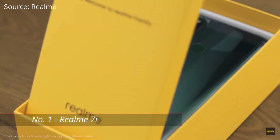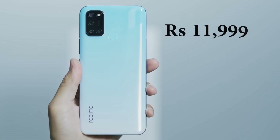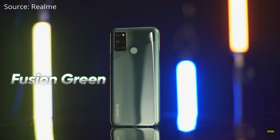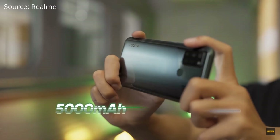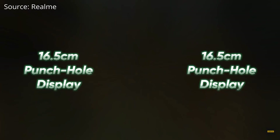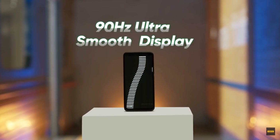The best phone under 12,000 rupees is the Realme 7i, priced at 11,999 rupees for the 6 GB RAM and 64 GB storage version. It comes in Fusion Green and Fusion Blue. It has a 5000 mAh battery with 18-watt fast charging, a 6.5-inch HD+ display, a Snapdragon 662 processor, and — crucially — a 90 Hz refresh rate that the other two phones don't offer.